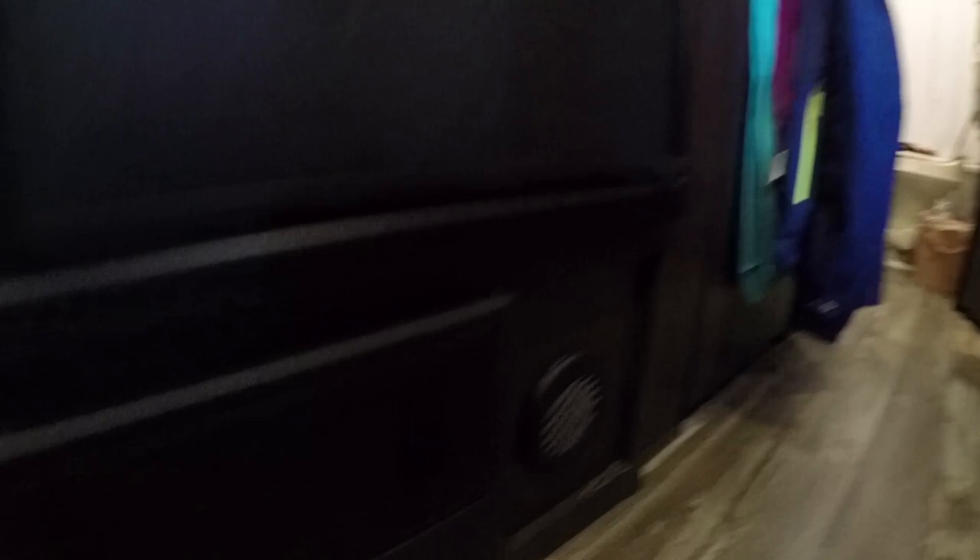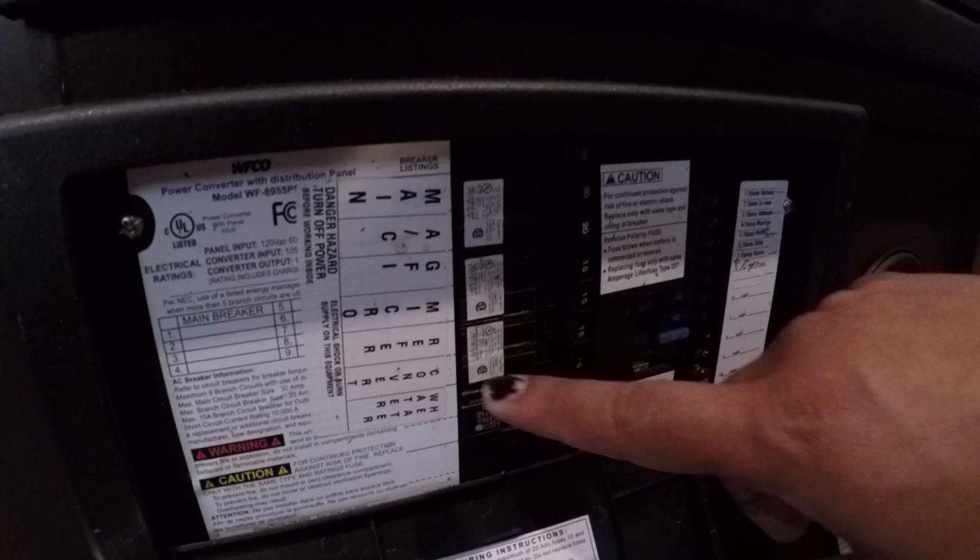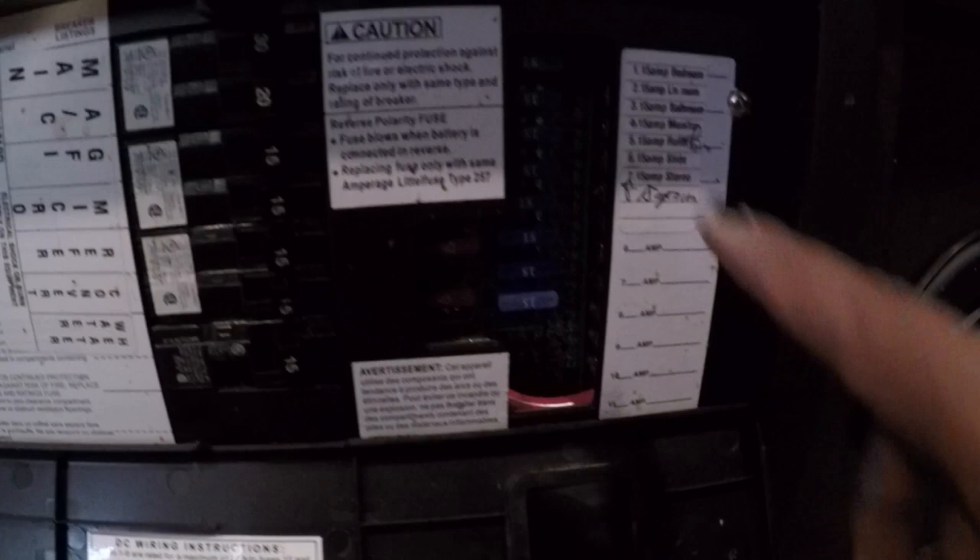So here's our fuse panel — everything's so conveniently labeled. We have our main, AC, ground fault outlets, microwave, refrigerator, converter, and water heater. We flipped them off and back on. Then we looked at the fuses, which are labeled bedroom, living room, and squiggle — we pulled all the fuses out and everything was fine. It remained a complete mystery, so like any good RVer, we went on YouTube to find out about RV electrical issues.